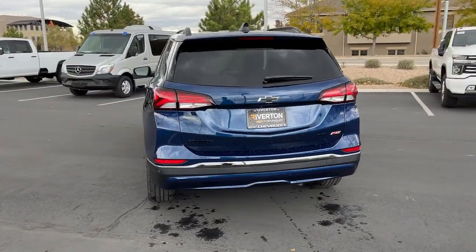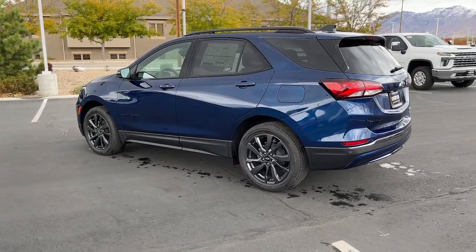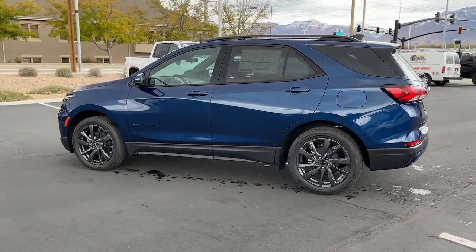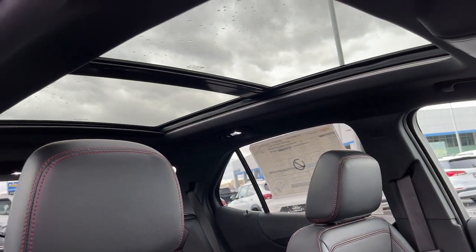Heated driver's seat, sun/moonroof, keyless entry, power liftgate, heated mirrors, adaptive cruise control, satellite radio, premium sound system, aluminum wheels, power driver's seat.